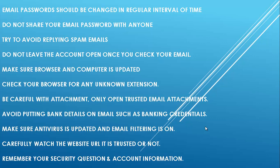Be careful with attachments — only open trusted email attachments. Avoid putting banking details such as banking credentials in email. Make sure your antivirus is updated and email filtering is on. Carefully check whether the website URL is trusted or not. Remember your security questions and account information.